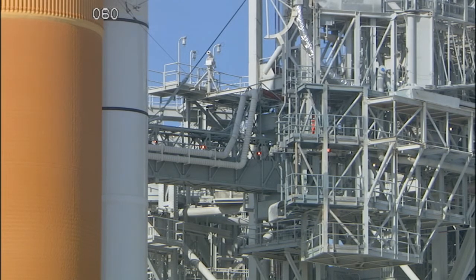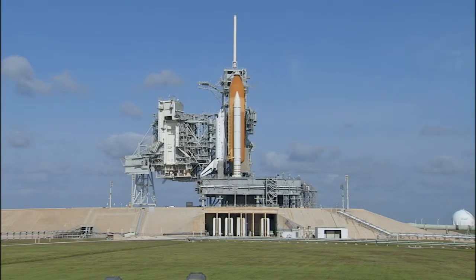With 1 hour, 18 minutes, and 47 seconds remaining in this planned built-in hold, we're at T-minus 3 hours and holding. This is Shuttle Launch Control.